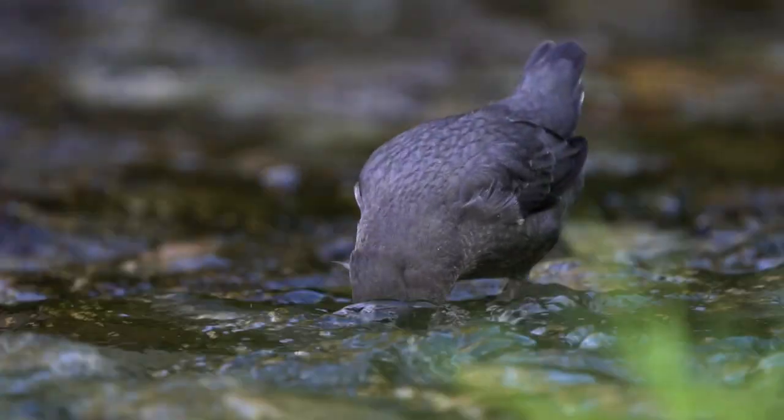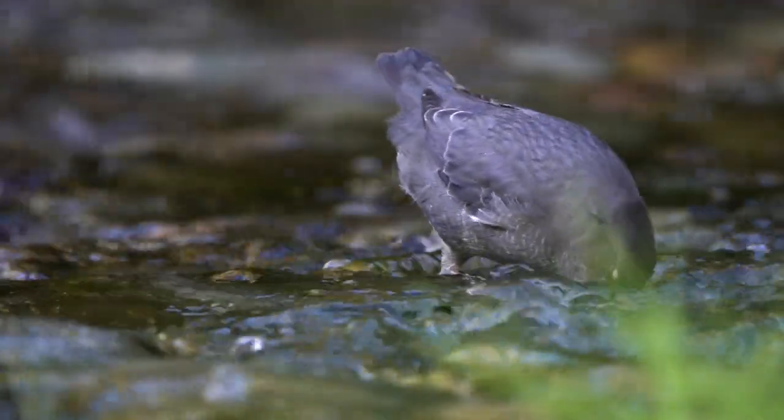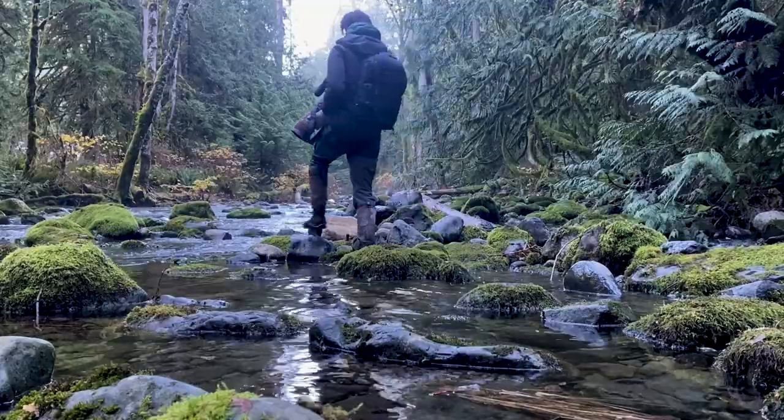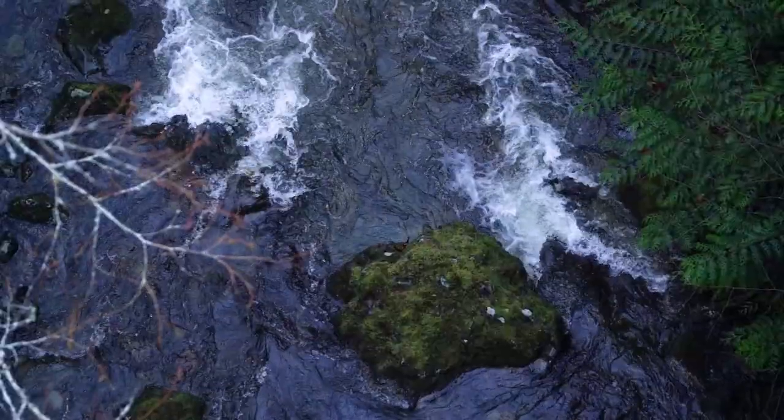These Dippers are one of the most unique songbirds in North America and they are an absolute treat to spend time with and watch. Though they are hard to spot sometimes, I encourage you to try and find one the next time you're out hiking along a coastal or mountain river. Thanks for watching. I'll see you next time.